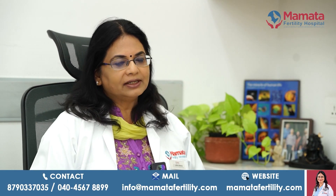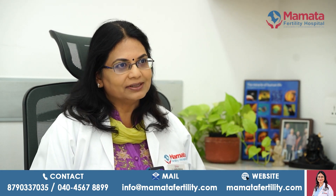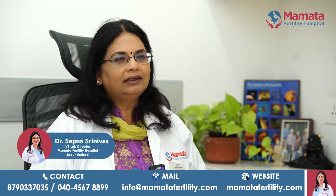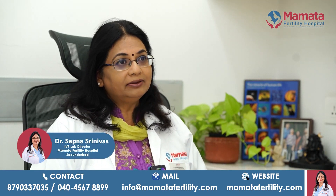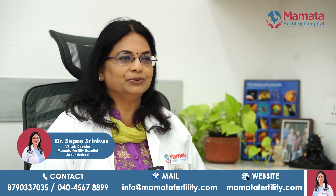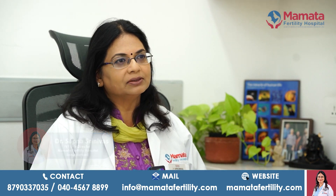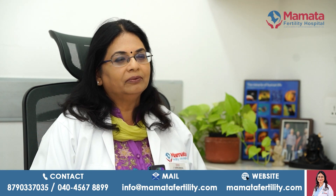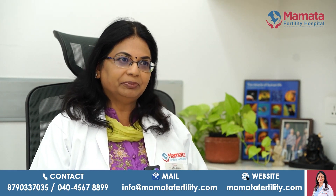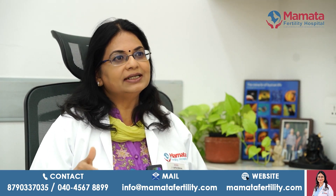At least 10 to 15 percent of couples who are trying naturally fail to conceive even after trying for one to two years. When they come to us, we investigate and find out what the cause is. Around 30 to 40 percent of them have problems such as severe sperm count issues, male factor, tubal factor, ovulatory disturbance, or a condition like endometriosis where there is extensive disease in the pelvis. In such patients, we undertake a procedure called IVF, otherwise known as the test tube baby procedure.